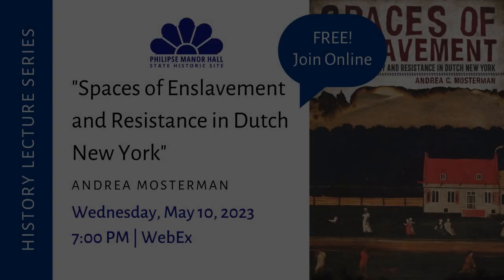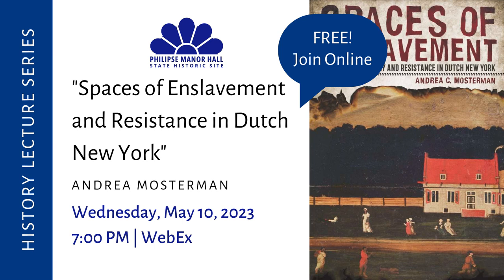Welcome everyone to the Phillips Manor Hall State Historic Site History Lecture Series, sponsored in part by the Friends of Phillips Manor Hall. Our guest tonight is Andrea Mosterman, who is Associate Professor in Atlantic History and the Joseph Tregel Professor in Early American History at the University of New Orleans, which is where she's joining us from tonight.